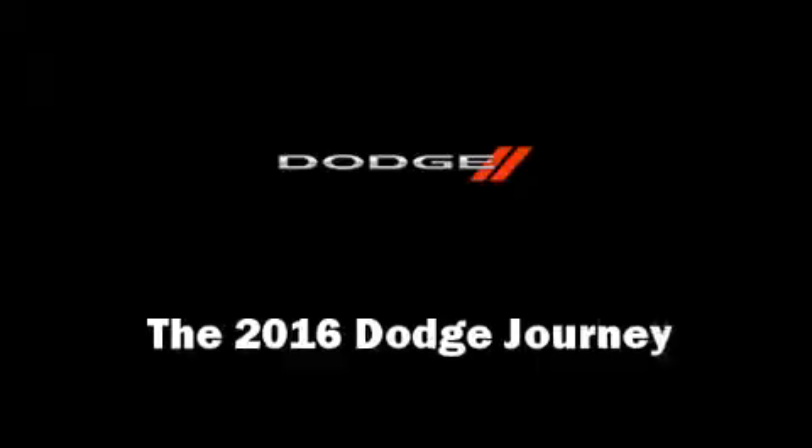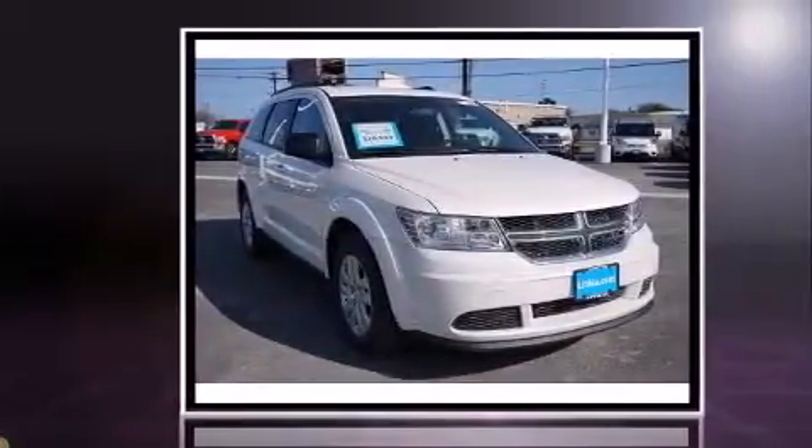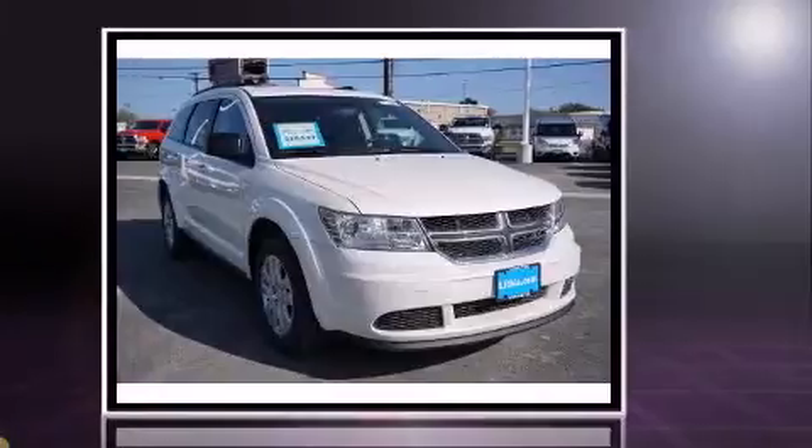The 2016 Dodge Journey. Smooth gear shifts are achieved thanks to the 2.4 liter four cylinder engine, and for added security, dynamic stability control supplements the drivetrain.